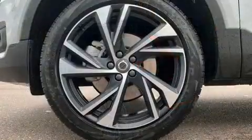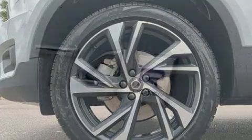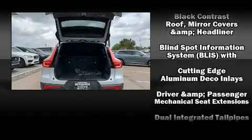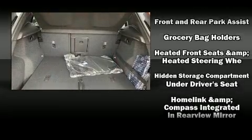Everything is where it ought to be, from the dashboard controls to the door locks and window controls. Volvo ensures the safety and security of its passengers with equipment such as head curtain airbags, front side impact airbags, traction control, and brake assist.